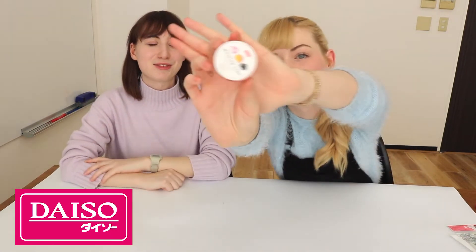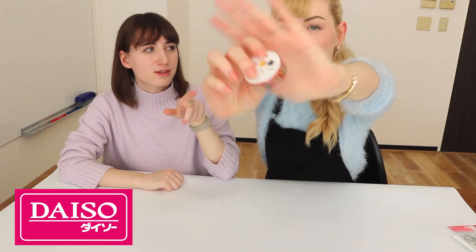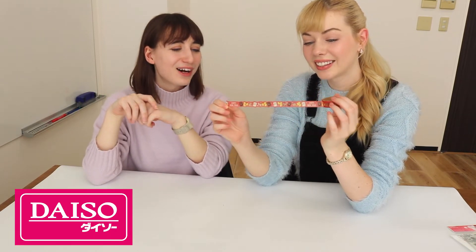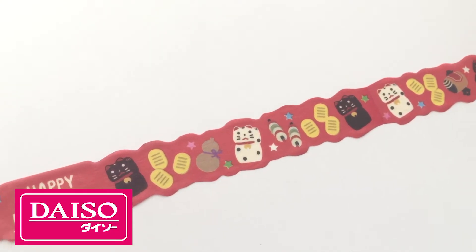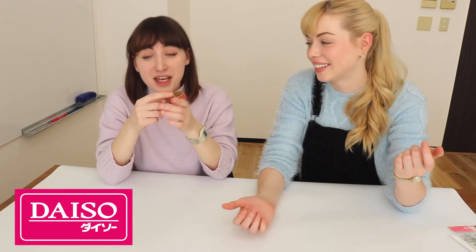Our next item is this washi tape — it's labeled as masking tape, but in America at least, masking tape is very different, like for DIYs and stuff. But these are super cute. I know people who do bullet journals really love using these to make little sections and stuff. Oh, it has like a — wow, this is different to normal washi tape. It's got such a cute border. You can use it writing New Year's cards or Christmas cards — you can use it as a border inside your card. And this is again just a hundred yen.